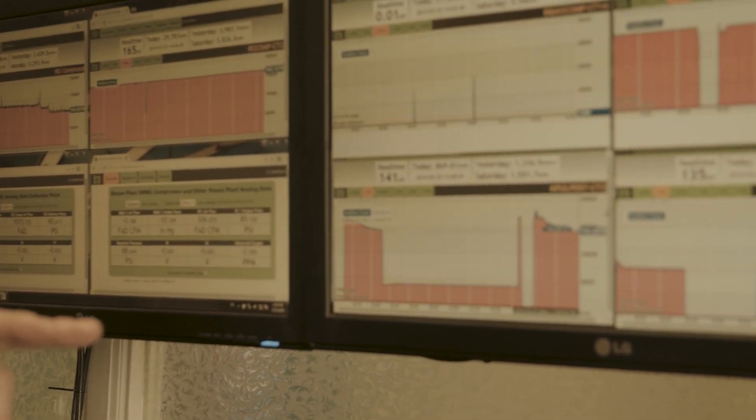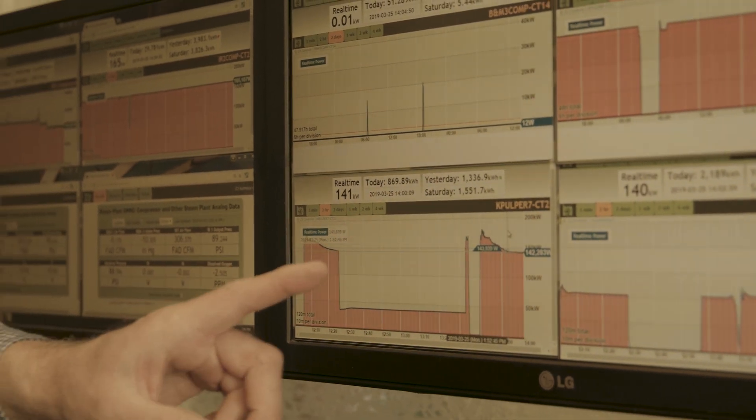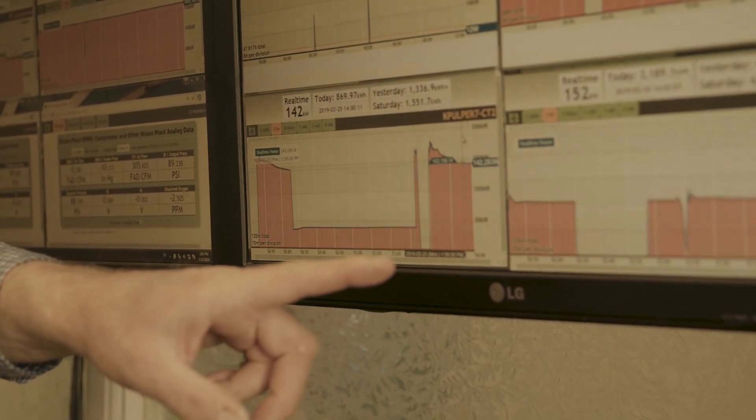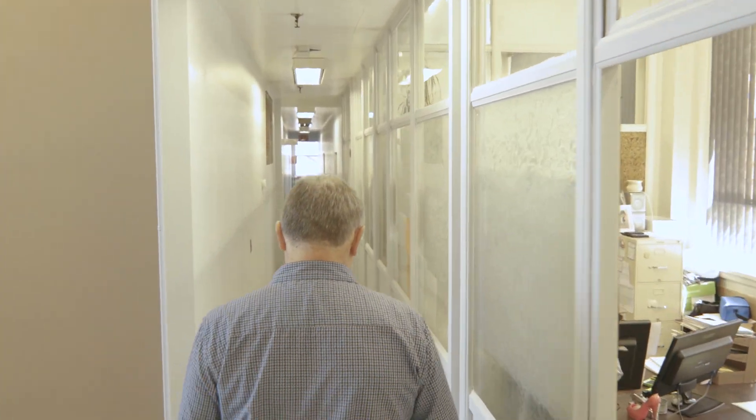Our experience with P-Track so far has been good because it allows us to see another data point in our previous methodology. When we first started out with P-Track we didn't really know what to expect and how to use the tool properly.